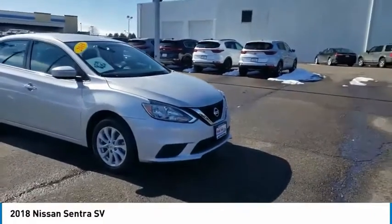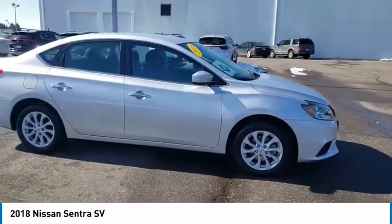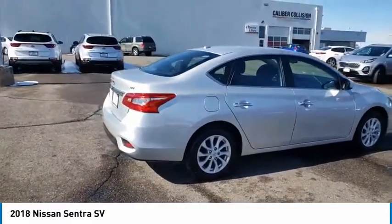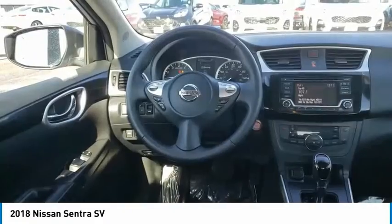You are going to love the 2018 Sentra. With its spacious and versatile interior and stellar fuel efficiency, the Nissan Sentra is the obvious choice for anyone who wants to enjoy a stylish and comfortable ride. This vehicle has less than 40,000 miles.